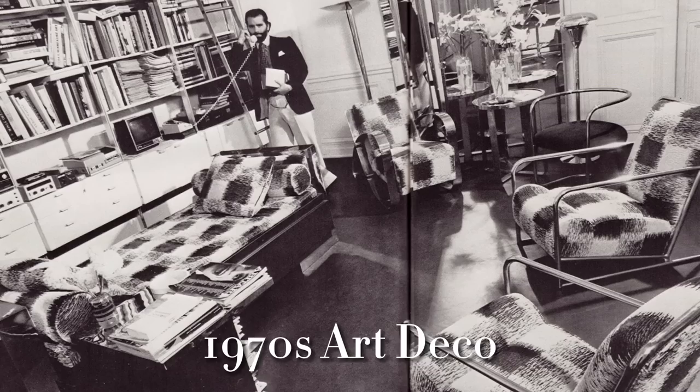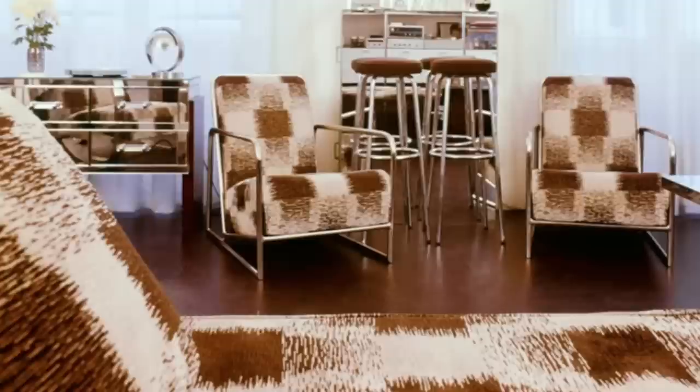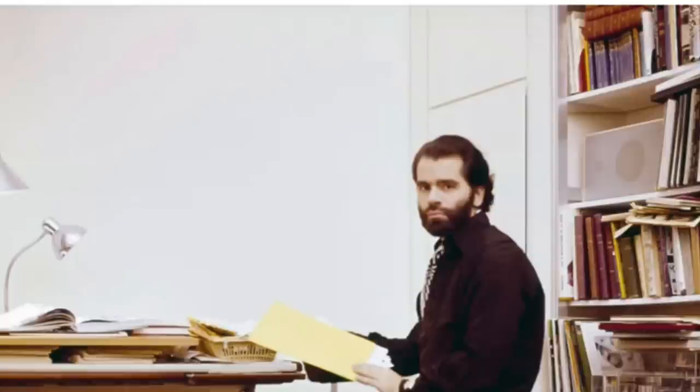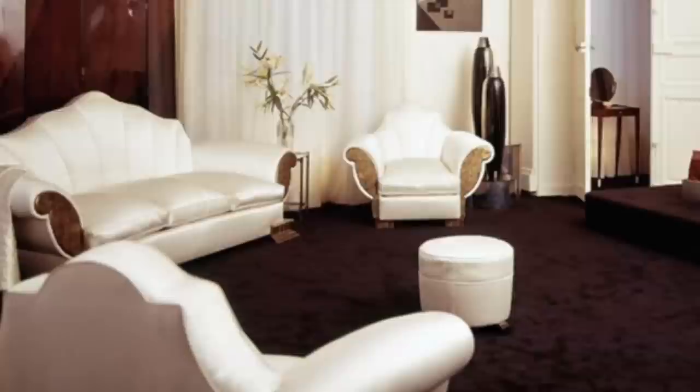First, we'll be visiting his 1970s Parisian Art Deco apartment. It was here that he filtered the Jazz Age through a 1970s lens. The home housed his collection of 1920s furniture masterpieces. His shell sofa, armchairs, and pouffe — all done in a heavy ivory satin and gold lacquer — were from a house designed by Elsie de Wolfe around 1930.